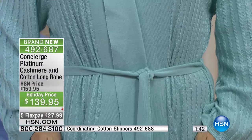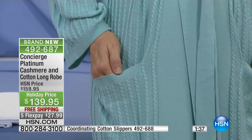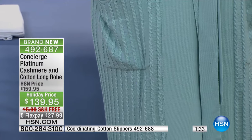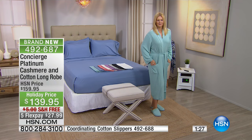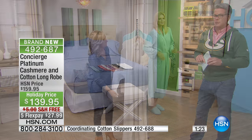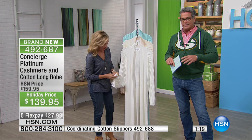You're going to absolutely love this. Get this for yourself — this is an investment. We all deserve to feel good. Spoil yourself a little bit. This is your relaxing lounge time — make it the best it can be. It comes in extra small, small, medium, large, XL, 1X, 2X, and 3X. If you have any questions about sizing you can always go to HSN.com and it will guide you there.